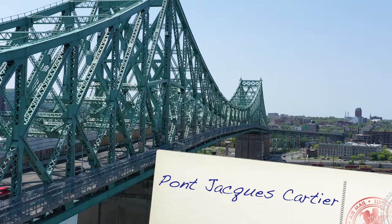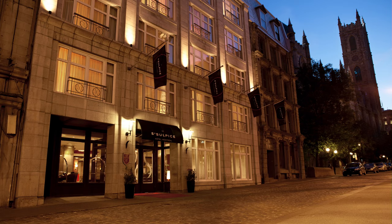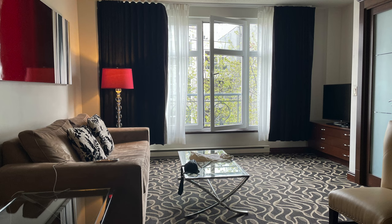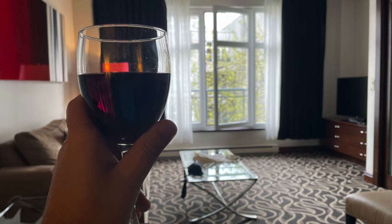We hit the road and crossed the St. Lawrence to head into downtown Montreal. Our trip was fast and we wanted to stay near the heart of the action. We typically stay in Airbnbs but decided this time to stay at St. Sulpice Hotel. St. Sulpice is a swanky hotel in Old Montreal near Notre Dame Basilica. We got a room overlooking the courtyard. The place was more luxurious and expensive than typical for us, but it had all the accommodations my family needed and its central location in Montreal was key. It was the perfect place to return to after our adventures.